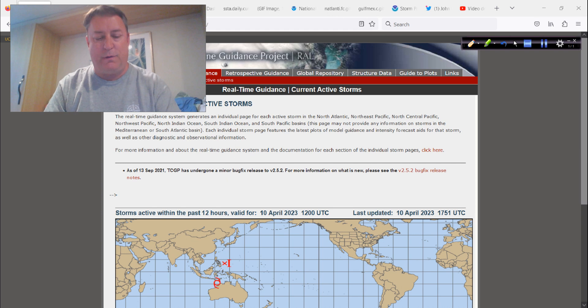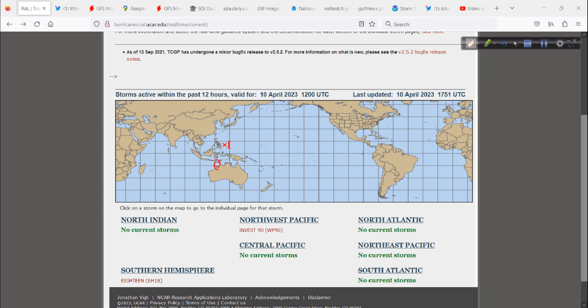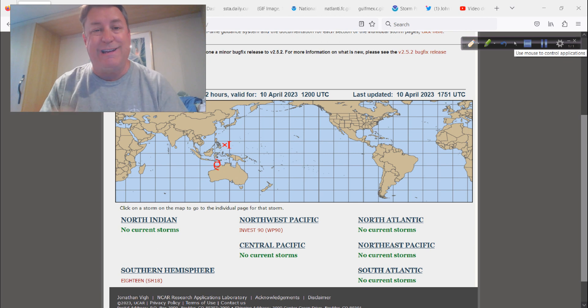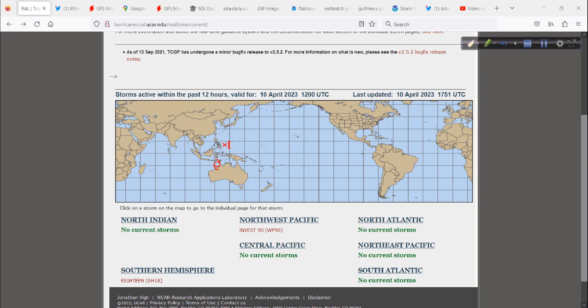We do have some stuff related to the tropics way over in a different part of the world. This is in the Western Pacific and the Southern Indian Ocean, and it's this feature right here that we need to be most concerned about in the short term. This is an invest area — it's 18 Southern Hemisphere. The Southern Hemisphere has invests just like we do when we name systems with numbers, like 91L or 93E for the Eastern Pacific.